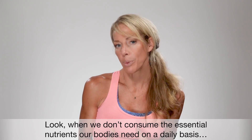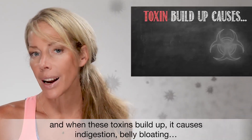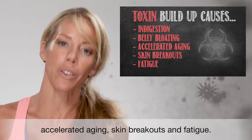When we don't consume the essential nutrients our bodies need on a daily basis, toxins begin to build up in the body. And when these toxins build up, it causes indigestion, belly bloating, accelerated aging, skin breakouts, and fatigue.